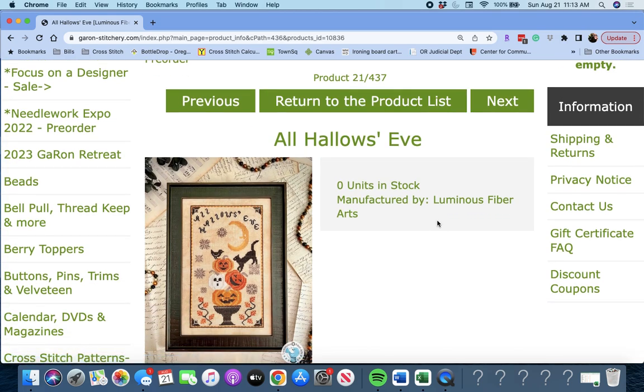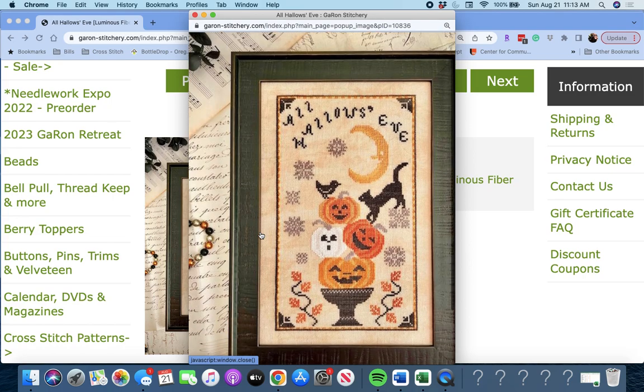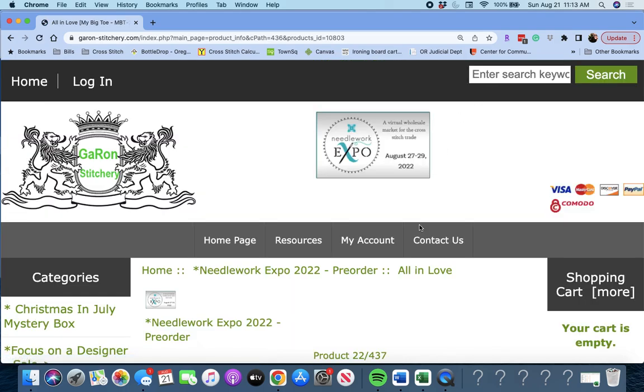Next up, another 'All Hallows Eve' by Luminous Fiber Arts. This one's a little less spooky — you have pumpkins and a black cat. Oh my gosh, look at that darling black cat standing on the little Quaker image. How cute is that? So cute. That's by Luminous Fiber Arts, also called All Hallows Eve. These are in alphabetical order, in case you didn't pick up on that.